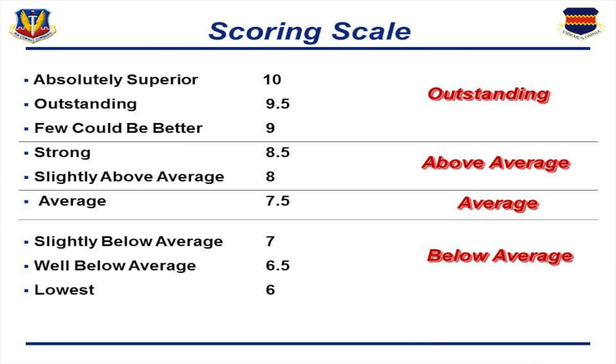The scoring scale — we used the same scale as officer promotions. It's a 6 to 10 scale where average is 7.5, above average is 8 to 8.5, and outstanding is anywhere from 9 to 10. It's the same scoring scale used for officer promotions, and I thought it was a pretty good scoring scale to use for this process as well.